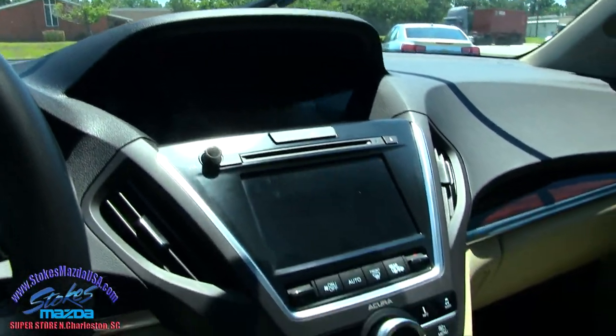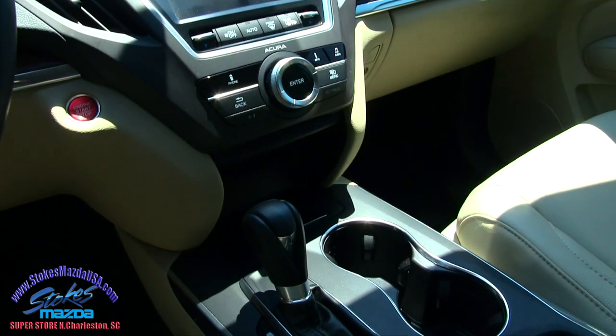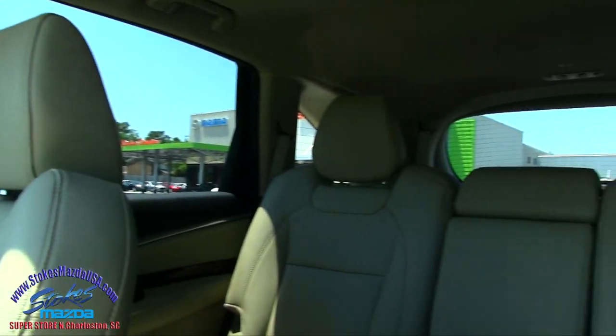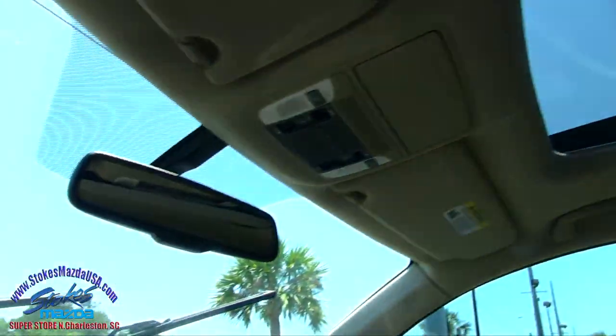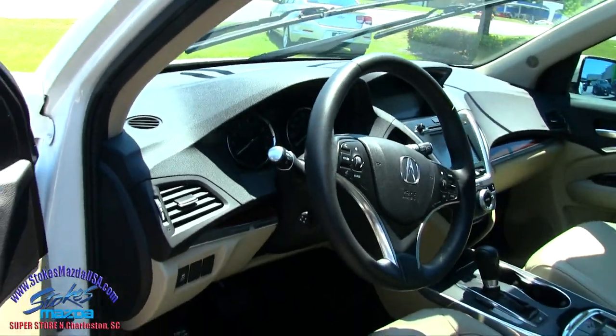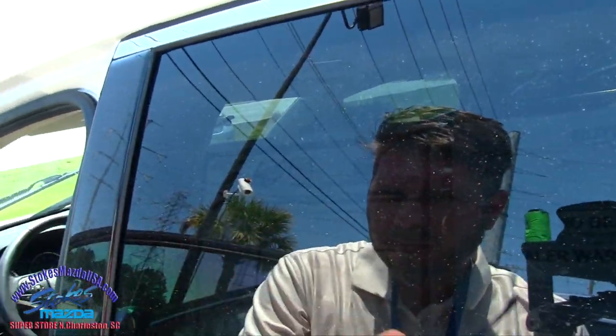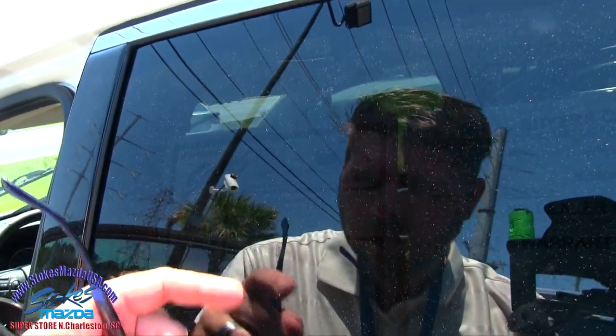Dual screens — one big one there and another one right there. Start-stop engine button, big cup holders. I mean, this is absolutely beautiful. Nice looking car. Let's see what the mileage is — 32,411 on the mileage.